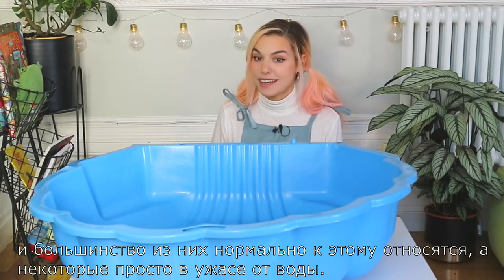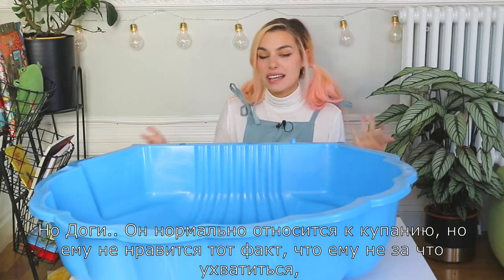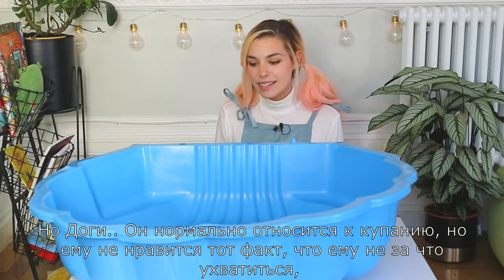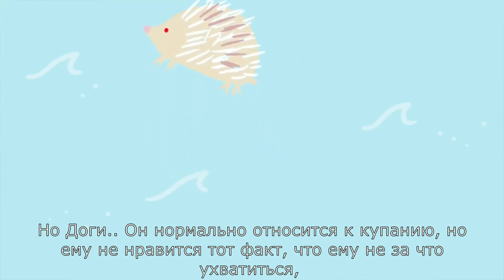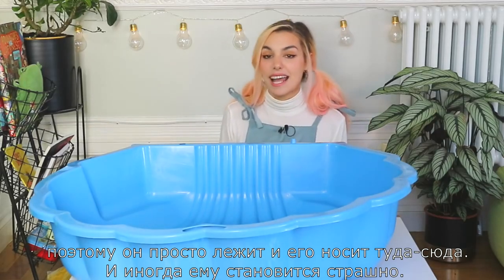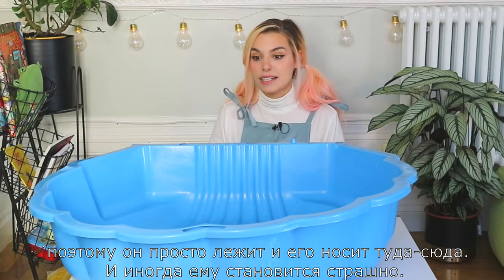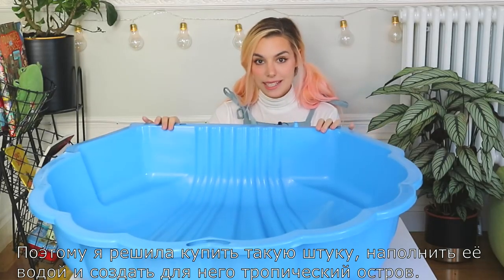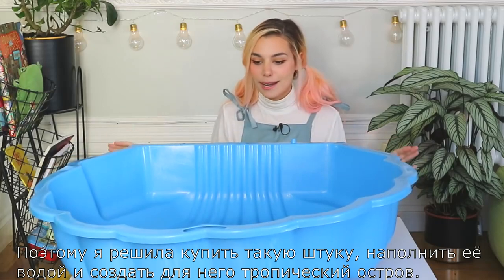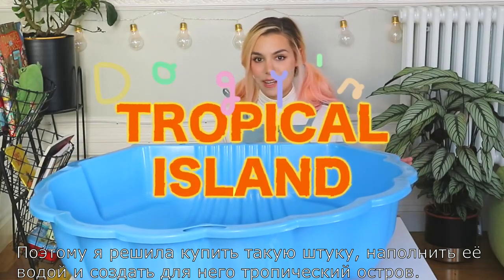The water that much — some are very scared of it, but Doggie is chill about it. The only thing he doesn't like is that he has nowhere to grip, so he keeps sliding everywhere. Sometimes he does get a bit scared if it's too much for him to handle. So that gave me the idea to fill this with water and create a little tropical island for him.